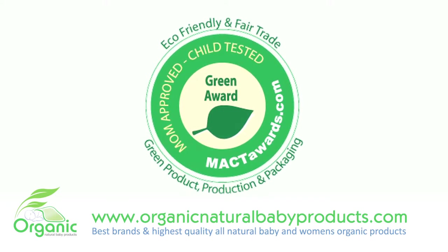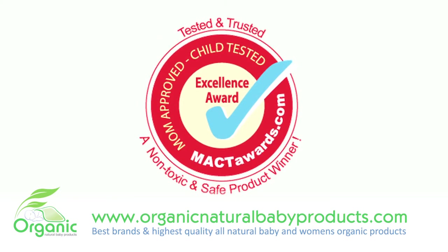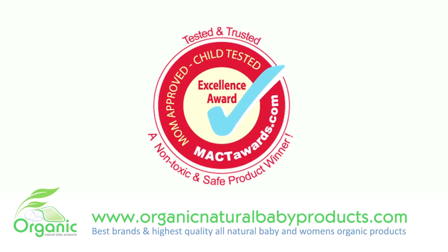and burns. Tea tree oil, chamomile, and lavender are also found in this diaper cream. These oils will specifically relieve your baby's skin from irritation, inflammation, diaper rash, and the potential of any infections.